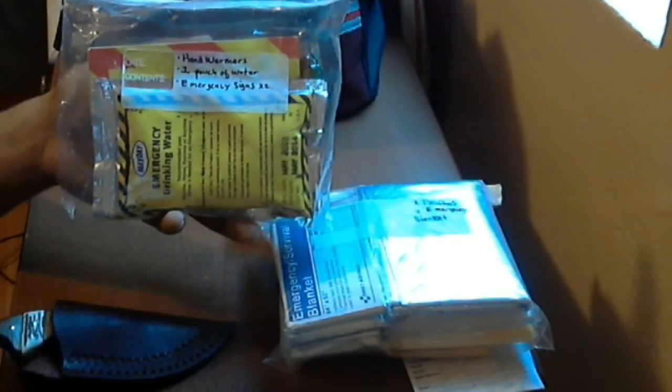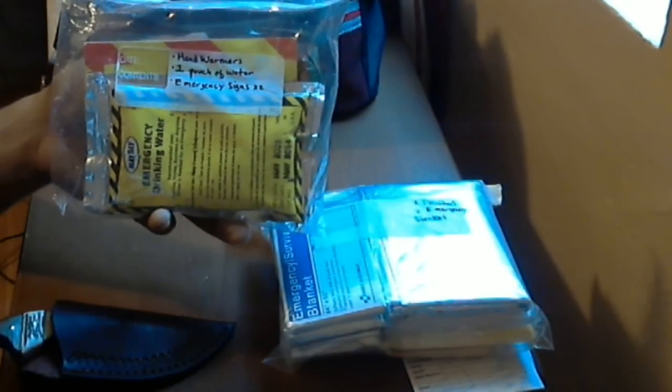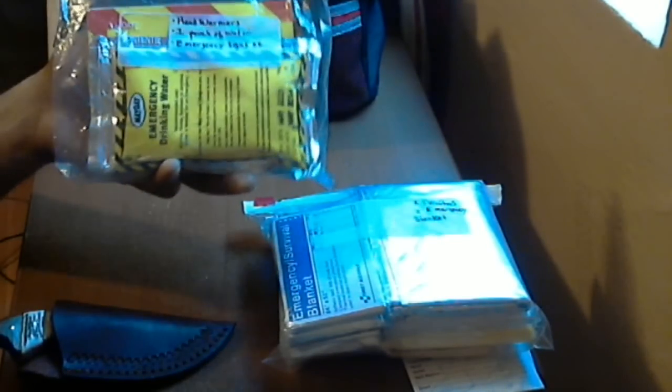The next bag includes hand warmers, one pouch of water, and emergency signs. There are two emergency signs — these come with kits you buy, for example an earthquake preparedness kit from Big 5 that came with a sign saying 'Help, please call 911.' Just some extras I have on the side.